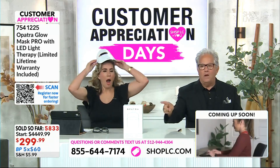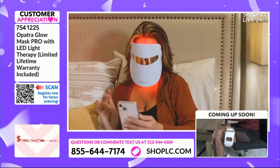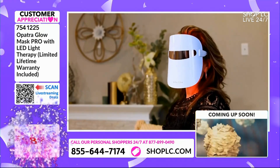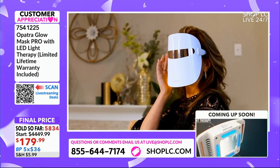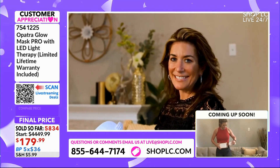Every single one of these that we have in stock, for today only, $179.40 — the lowest price ever for the Opatra Glowmass Pro. And this is the one I keep by my bed because that's the easiest place for me to do it. I plug it in and I'm always asleep before it's done.